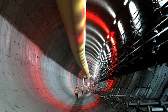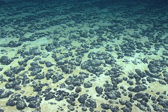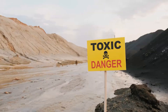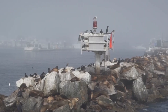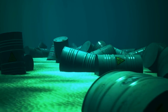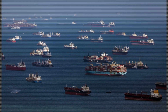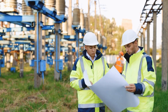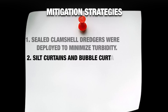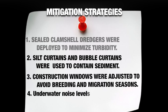Building an immersed tunnel is not a clean process. It requires extensive dredging, which kicks up silt and sediment that's been resting on the sea floor for centuries. Some of that sediment is contaminated — leftovers from decades of industrial activity dumped long before environmental laws took effect. Stirring it up risks releasing toxins into the water column, potentially harming marine life. Underwater construction also creates low-frequency sound waves that disorient whales, dolphins and fish. To address these concerns, engineers deployed sealed clamshell dredges to minimise turbidity, used silt curtains and bubble curtains to contain sediment, adjusted construction windows to avoid breeding and migration seasons, and strictly monitored underwater noise levels.